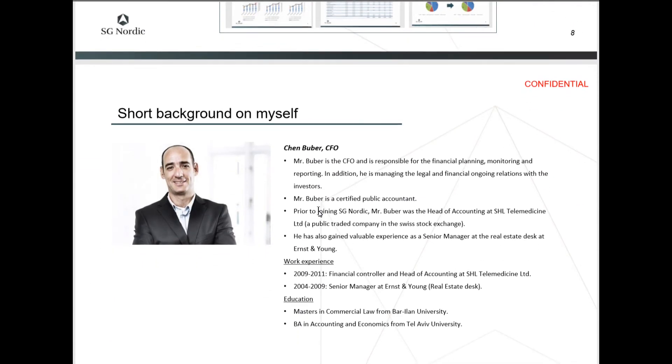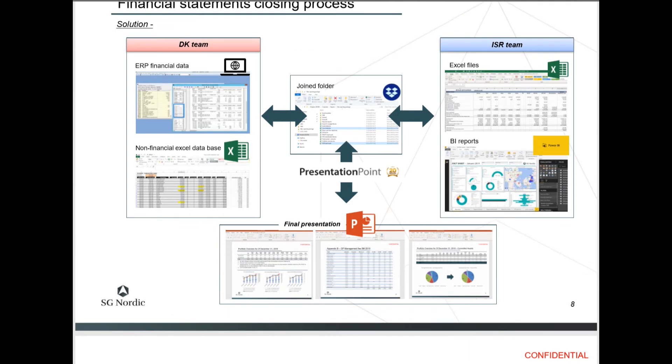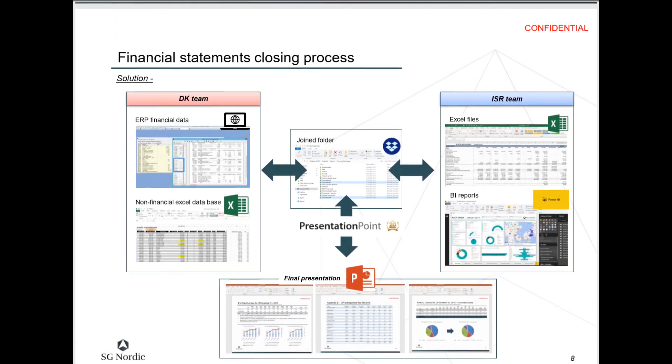Thanks very much to Chen Buber, the Chief Financial Officer, who provided us with this information and gave us permission to use it. That's how one company uses DataPoint to pull together all of its financial statements from a variety of different sources. If you have any questions about how this process might be done, please contact us and visit presentationpoint.com. See you next time.